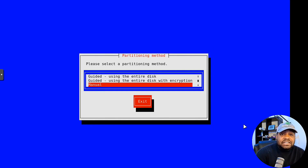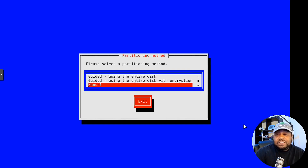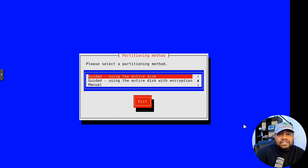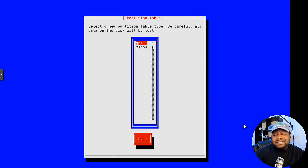Now we're at the partitioning area. You have three options: use the entire disk, use the entire disk with encryption — which adds encryption into the mix — or a manual partitioning method. I'm going to skip encryption since it's a virtual machine, but if you're on hardware I recommend encrypting. I'll select 'use entire disk,' select the correct disk — it'll find it automatically — and then choose the partition table type. I'll use GPT.